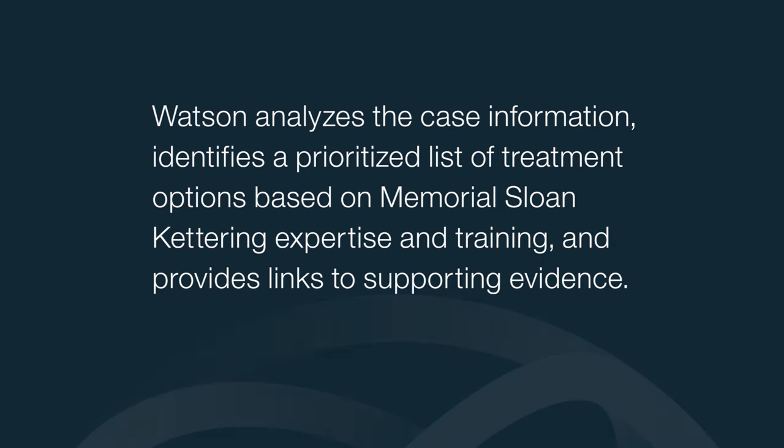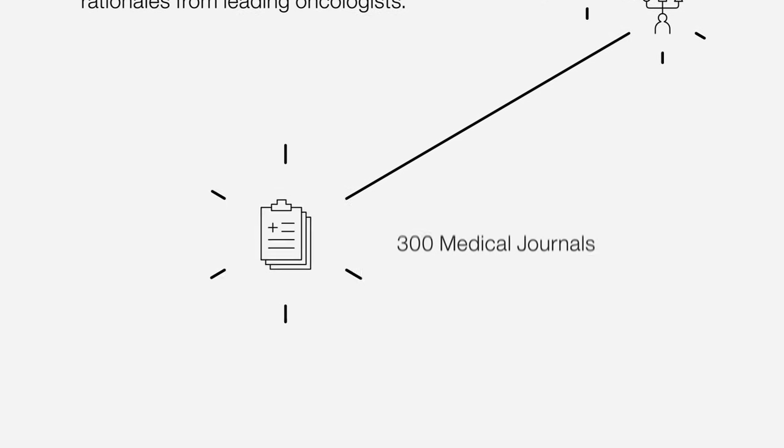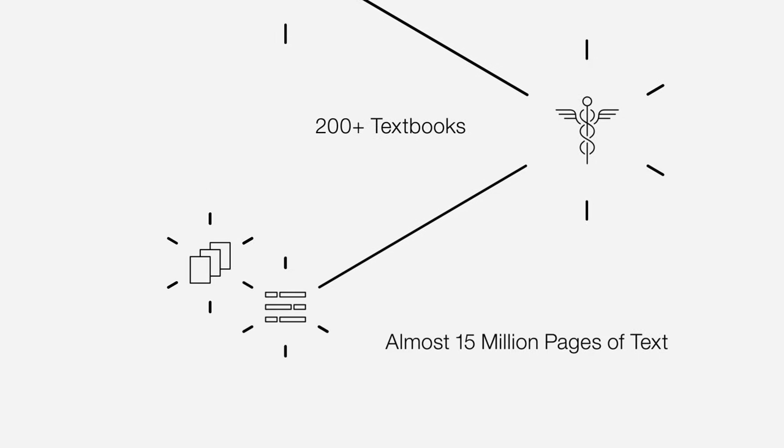Watson identifies a prioritized list of treatment options based on Memorial Sloan Kettering expertise and training, and provides links to supporting evidence. Watson draws from an impressive corpus of information, including curated literature and rationales from leading oncologists, as well as over 300 medical journals, over 200 textbooks, and almost 15 million pages of text.